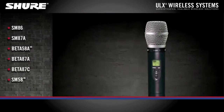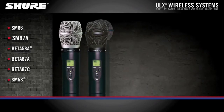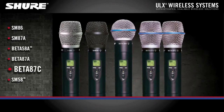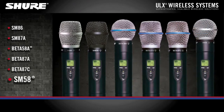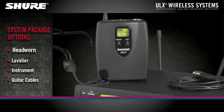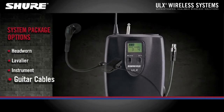Handheld microphone options include the SM86, SM87A, Beta58A, Beta87A, Beta87C, and the legendary SM58. The body pack transmitter option gives you the choice of head-worn mic, clip-on lavalier mic, instrument mic, or guitar cables.